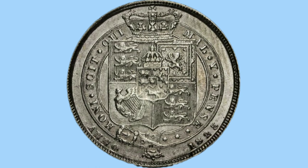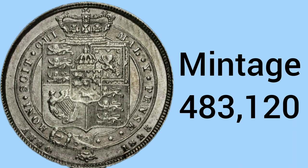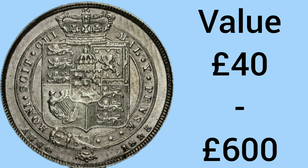Number 7 — the 7th rarest sixpence is an older design from 1825 under the reign of George IV. The 1825 sixpence has a mintage of 483,120 — a similar mintage but an older coin. The value is £40 in worn condition and £600 in uncirculated condition, so again a great coin to have in good quality.